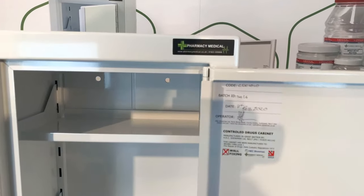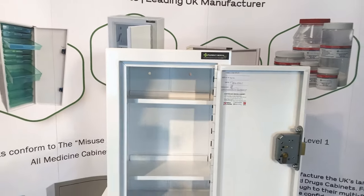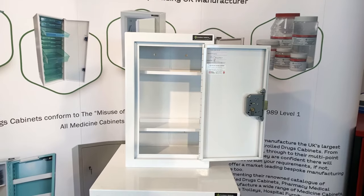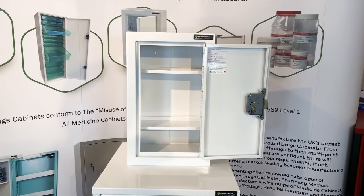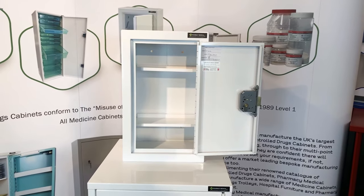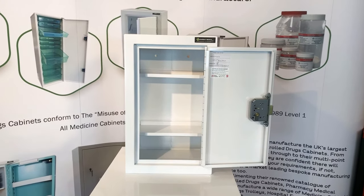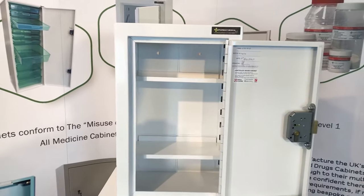With the door open, I'll demonstrate the additional benefit of the piano hinge on a controlled drugs cabinet. As you can see, when the door is open there's greater access to the inside of the cabinet — it allows the door to swing a long way clear, so there's unencumbered access inside.